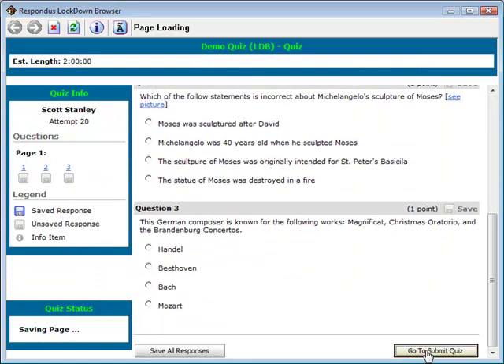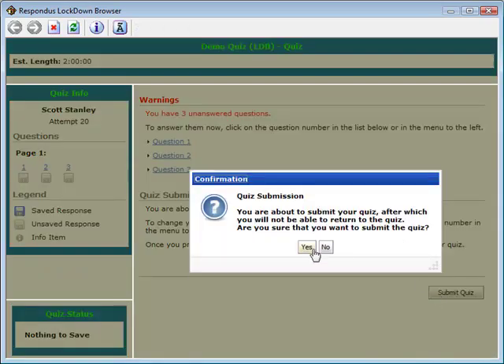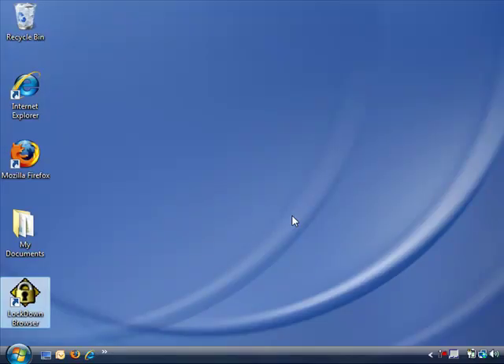When ready, the student will submit the quiz for grading. It is now possible to exit the browser. All other applications that were running prior to the start of Respondus Lockdown Browser will be available at this time.